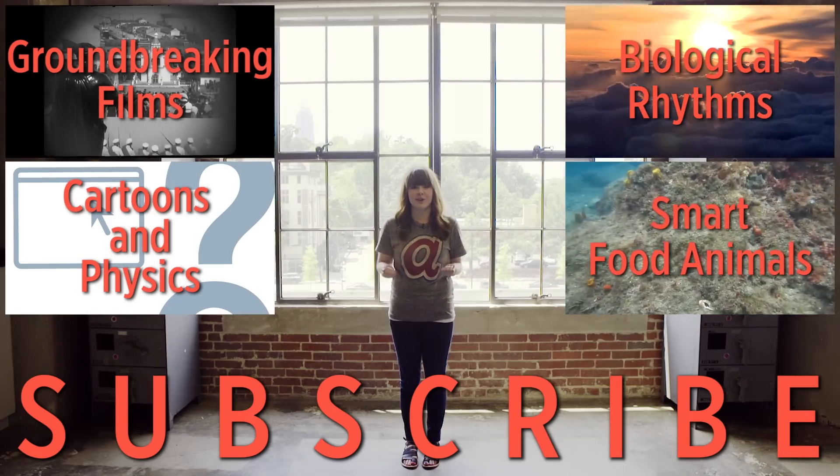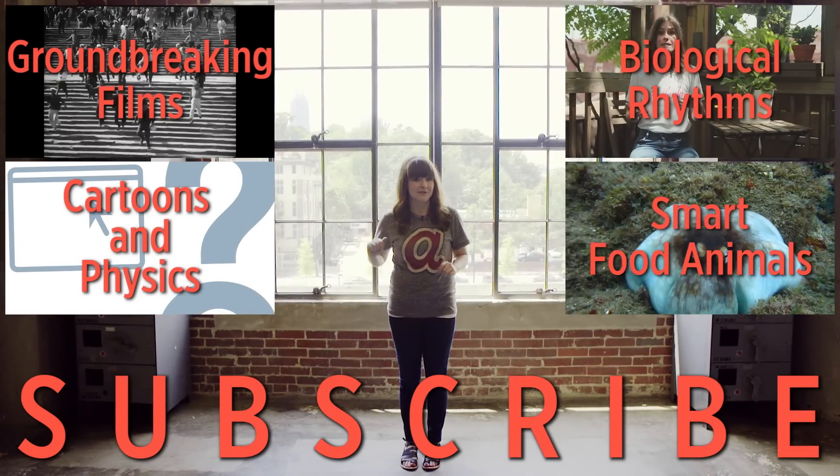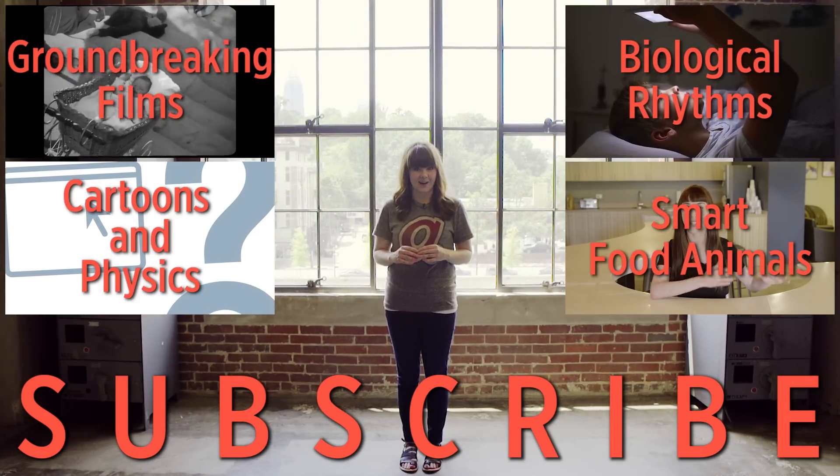So what other moments of cartoon physics have always fascinated you? Let us know in the comments. And to check out our favorites, read the article '10 Outrageous Cartoon Moments That Use Real Physics' at HowStuffWorks.com.